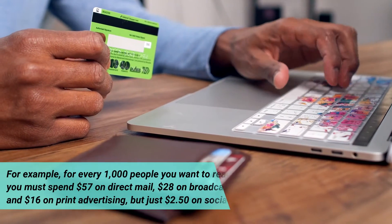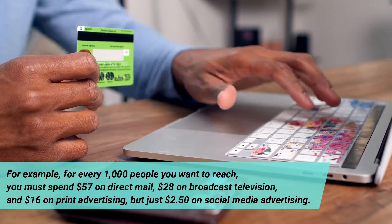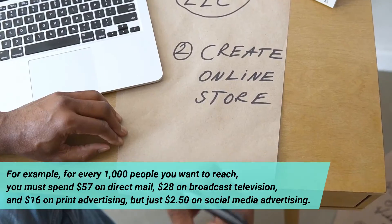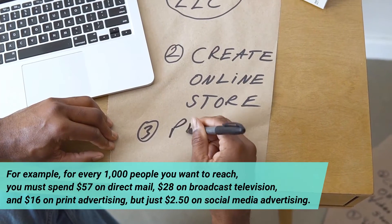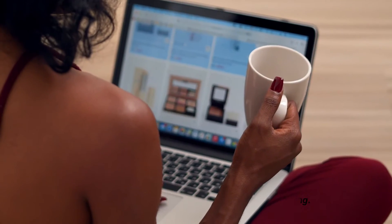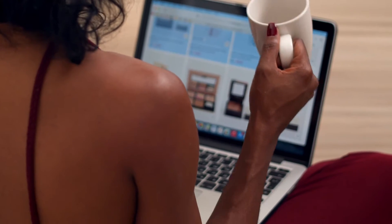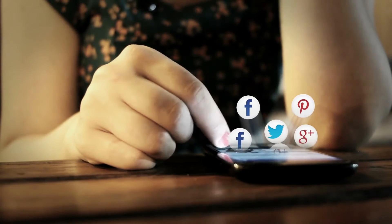For example, for every 1,000 people you want to reach, you must spend $57 on direct mail, $28 on broadcast television, and $16 on print advertising, but just $2.50 on social media advertising.